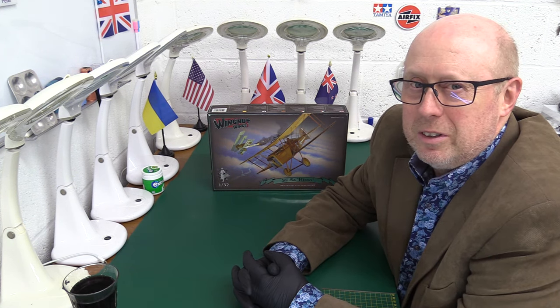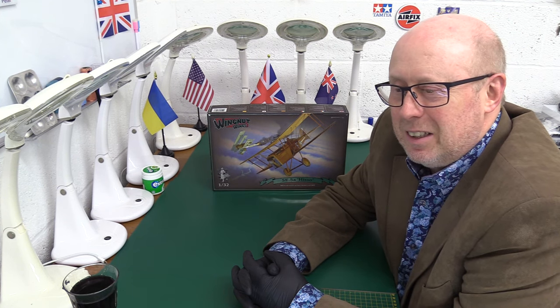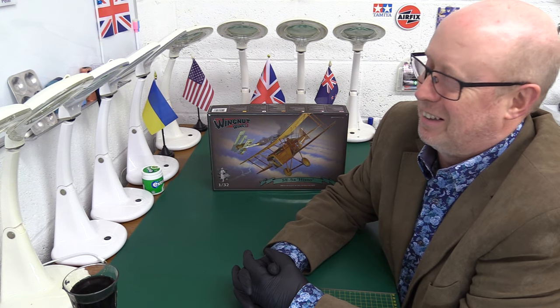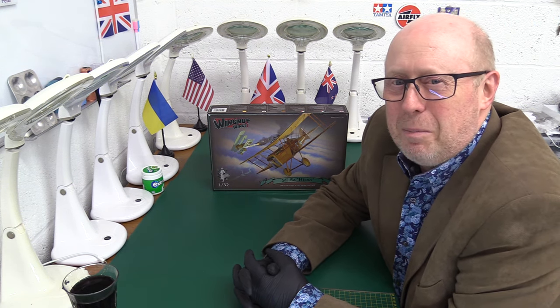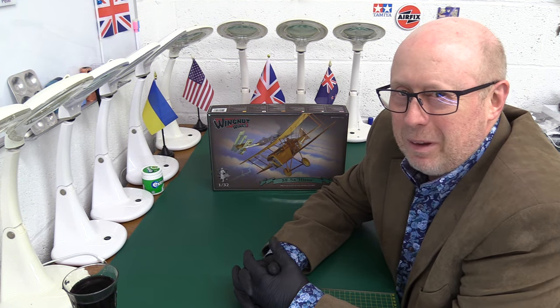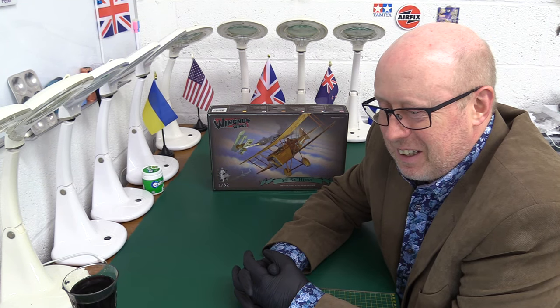Eventually it went to Dublin airport, and then it just vanished for about six days. Then it popped up in Heathrow, and this is where the problems really start. So it pops up in the UK finally — this is now about ten days in. Crazy, because Jeff paid quite a lot of money to post it. We've both had a bad experience, not with each other.